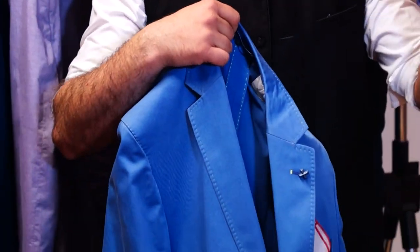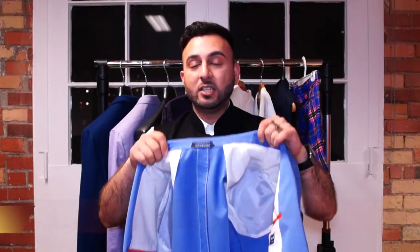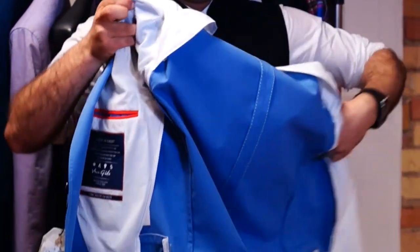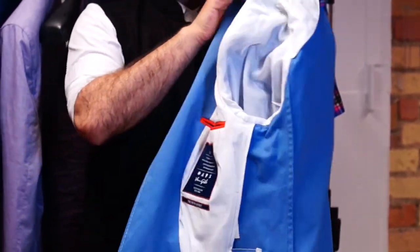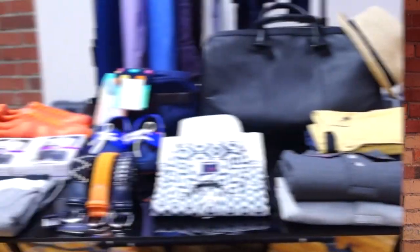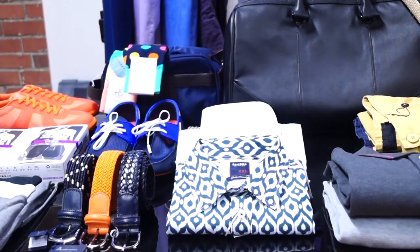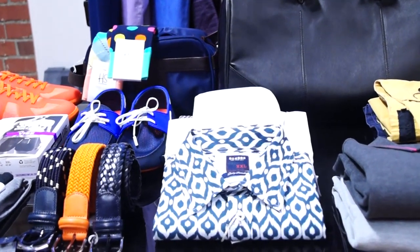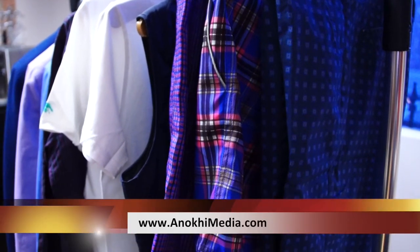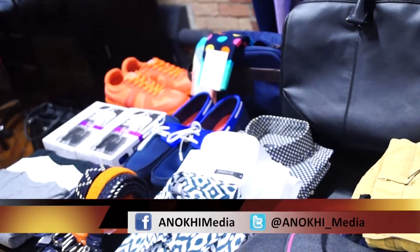The third tip is how to carry your blazer on the plane to make sure it stays fresh. Take your blazer, turn it inside out, take one sleeve and put it into the other, and then simply fold it over. That's it for this week's fashion and style episode. We hope these guidelines will keep you in check and packing properly for your next trip. For more information, visit anokimedia.com and our YouTube channel, and don't forget to interact with us on Facebook and Twitter.